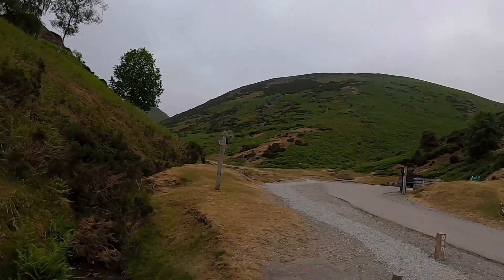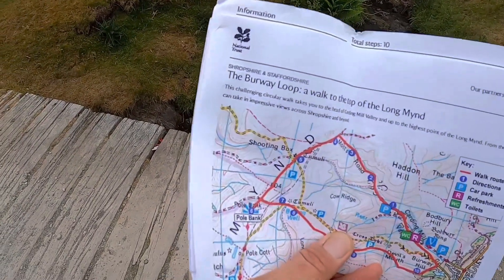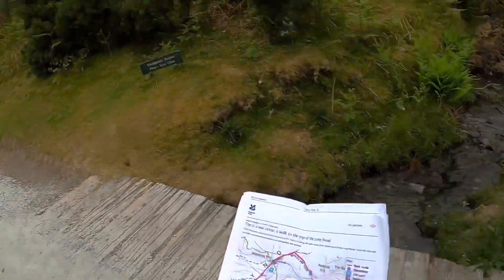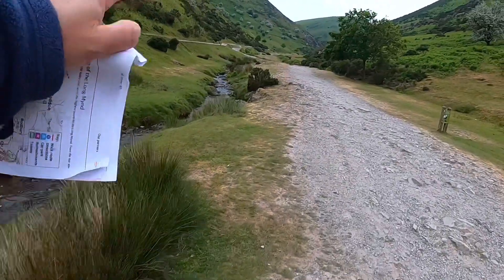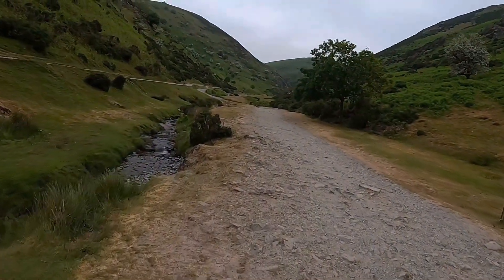So back on the path we started on, before I took the little diversion to the reservoir, and this is where we're going to be heading. This is the walk I'm doing today — the Burway Loop from the National Trust website. Basically just following this stream up at the moment and into the head of Cardingmill Valley.